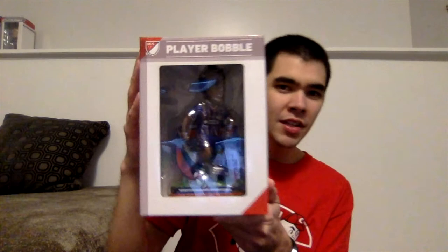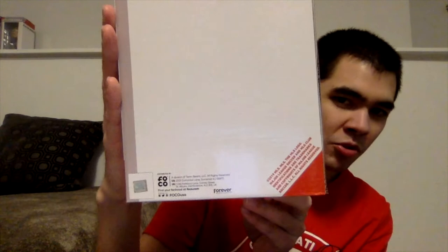Here is what the bobblehead box looks like. It says 'MLS Player Bobble,' and you can see a picture of what the bobblehead looks like through the little window. The sides say 'MLS Player Bobble' and feature the FOCO branding. The back has some legal information on the bottom, and one corner says '2019 MLS Bobblehead.' The top has the MLS logo and the bottom has some more legal information.